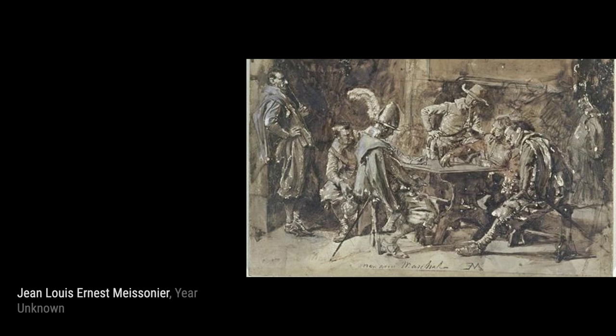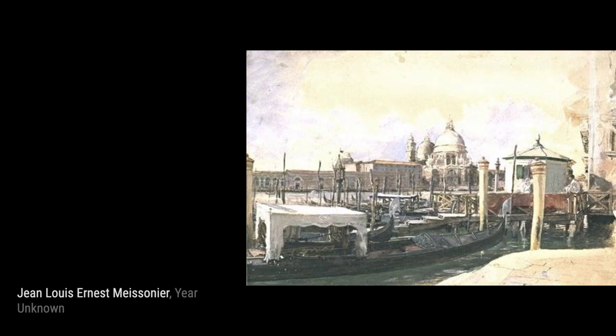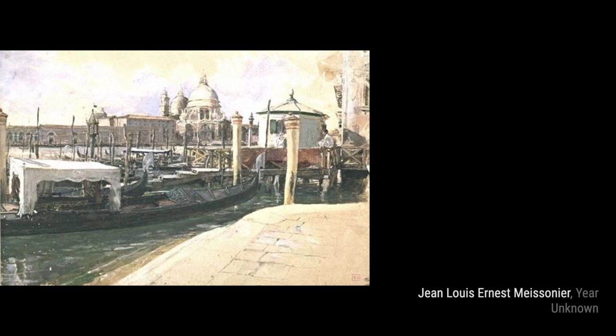Study of a Seated Cavalier Reading. Meissonier's attention to detail is evident in this study of a Seated Cavalier Reading. Every stroke of the brush brings the figure to life, making us feel like we're in the room. In this artwork, Man Smoking, Meissonier captures a moment of relaxation as a man smokes. The attention to detail in the smoke and the man's expression adds depth to the painting.